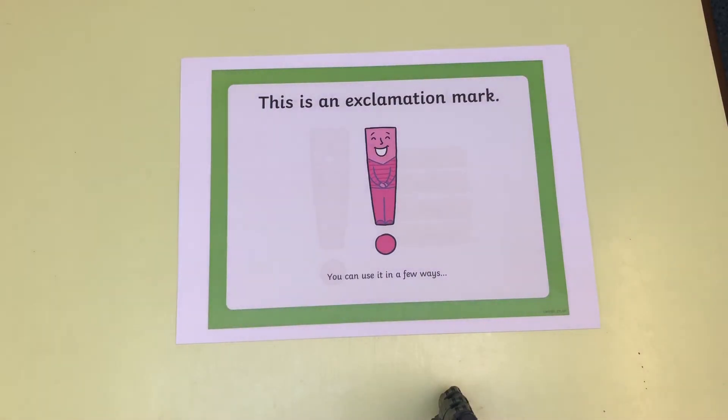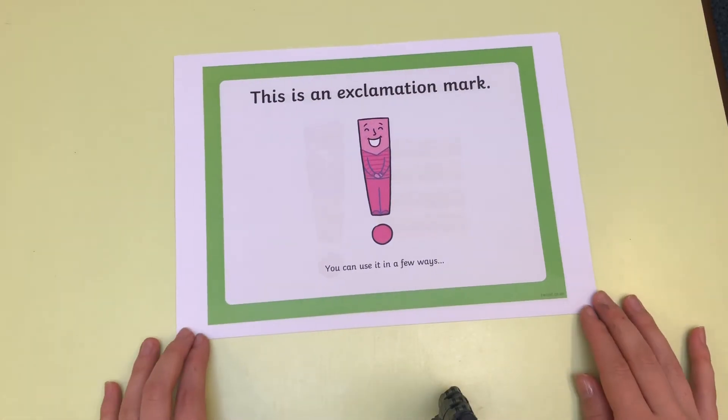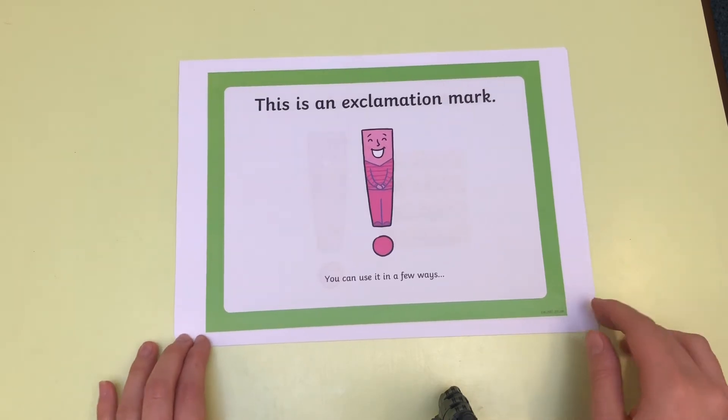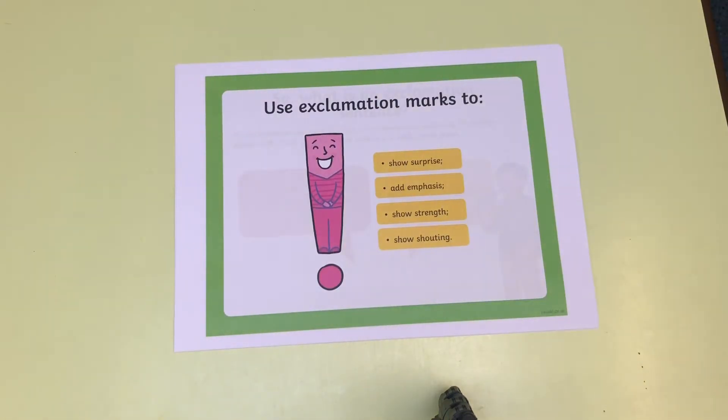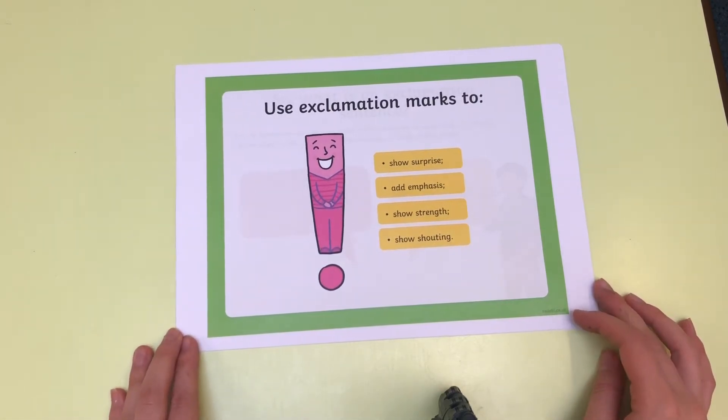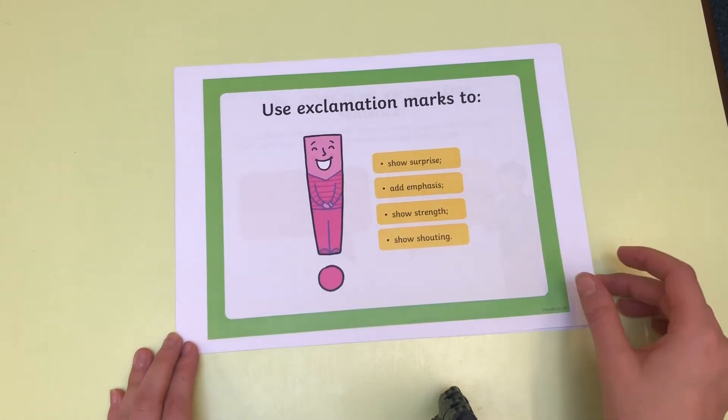This is an exclamation mark and we can use this in a few different ways. We can use it to show surprise, to add emphasis of something, to show strength or when somebody is shouting.